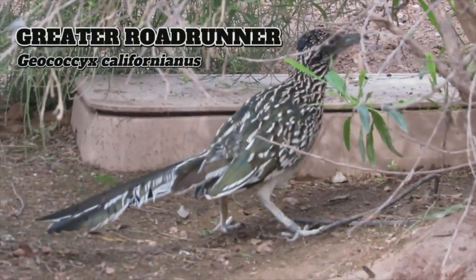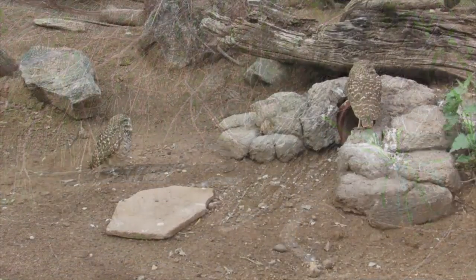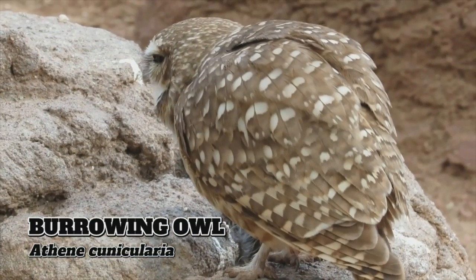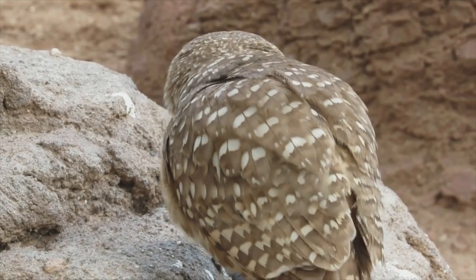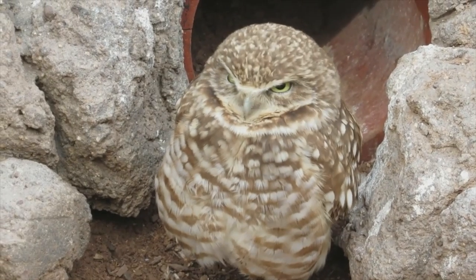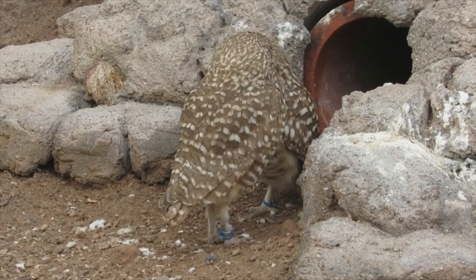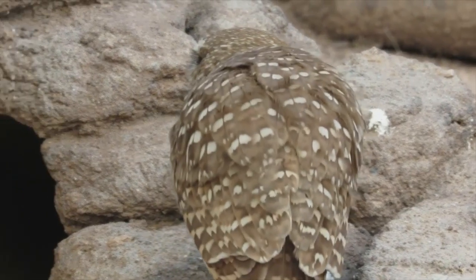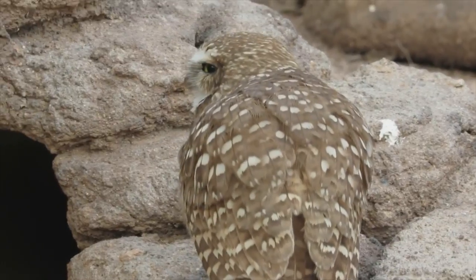The aviary's other residents were perhaps my favorite species in the entire complex: the burrowing owl. Burrowing owls are unusually diurnal compared to most owl species, and as their name implies they live underground in burrows — though they don't build these homes themselves but instead move into burrows dug by other species, including prairie dogs. They predate on small rodents, reptiles, amphibians, and insects. These little fellows were very vocal on my visit. We'll be seeing this species on another tour soon, so I'll save more burrowing owl facts for that episode.